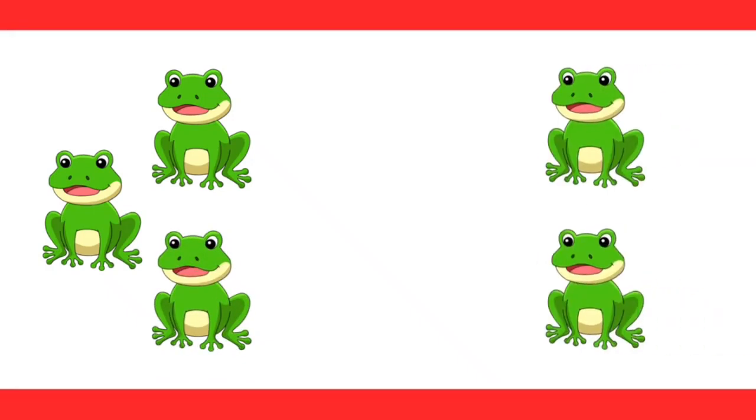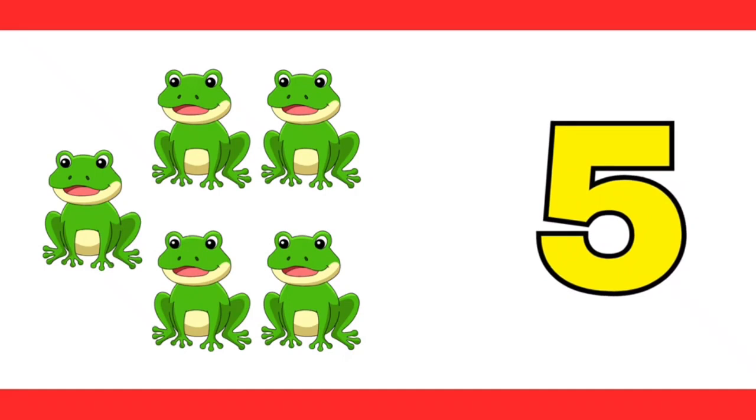Hey, look, here comes two more frogs. How many frogs do we have now? Let's count. One, two, three, four, five. That's right, five is correct.